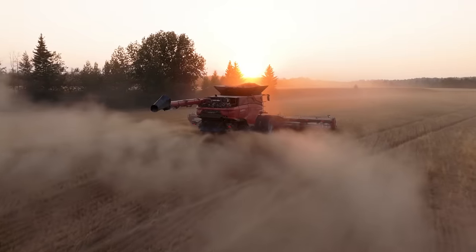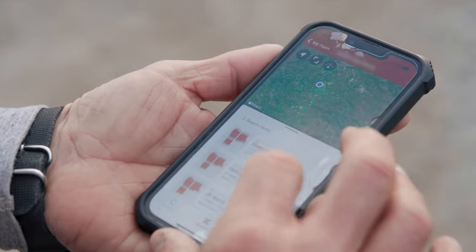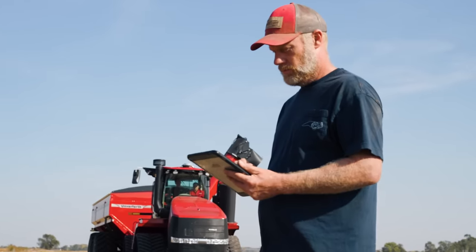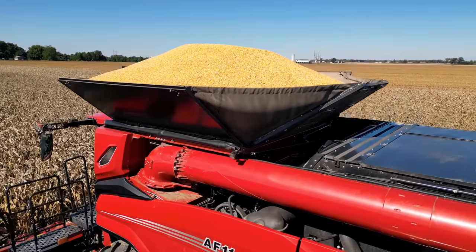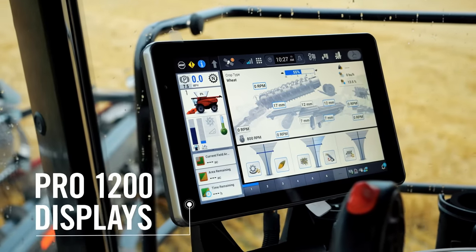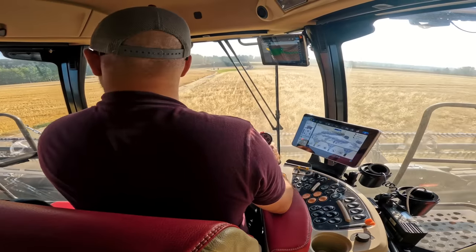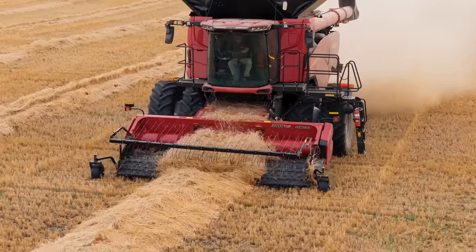With built-in connected technology, monitor and track your equipment from anywhere. Share machine information and diagnostics and even view the display remotely to keep you up and running when it matters most. And through larger tablet-like dual Pro 1200 displays, take a high-def look into every aspect of your harvest, unlike anything you've experienced before.